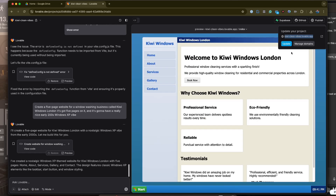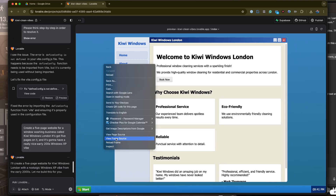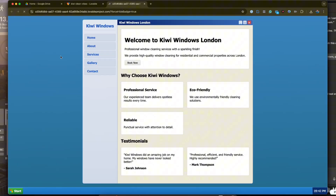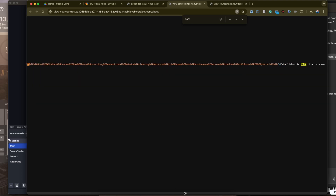Why does the preview work within Lovable but not externally? It just runs within an iframe. If you view the frame source and search for the content — searching for a test string — you can see it is there. The SSR content is rendering in the iframe. He's got it — the SEO content is actually in the page source.